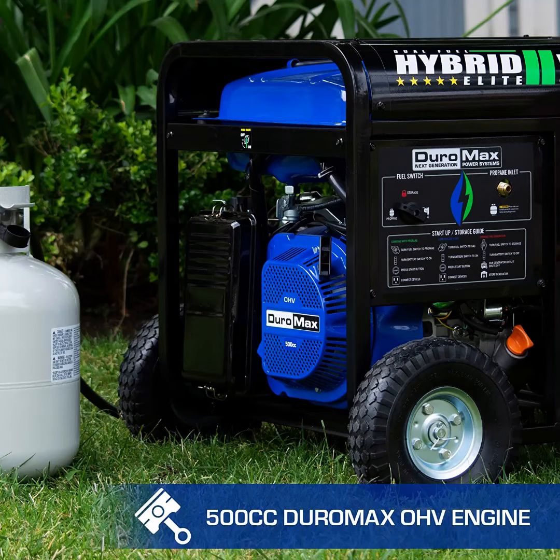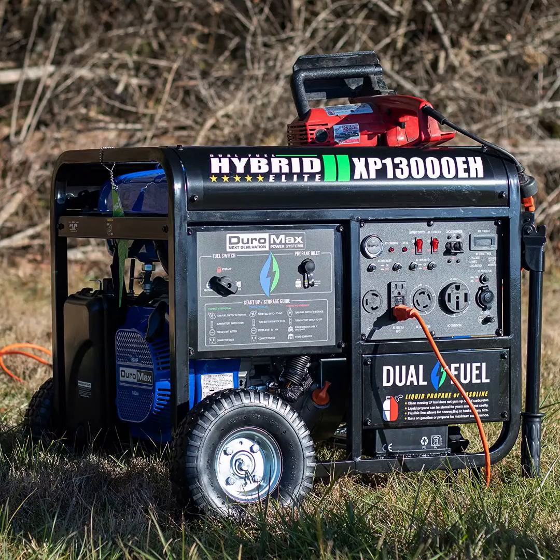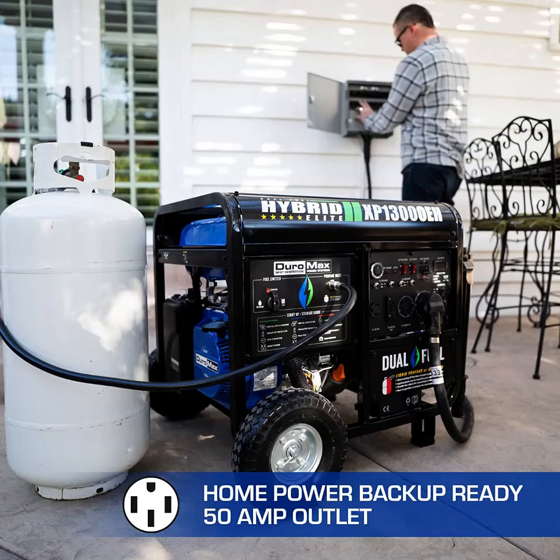We also like the four-cycle air-cooled spark ignition engine, which is responsible for the generator's power. Whether you are using gas or propane, the power is incredible. The engine has a speed of 3,600 RPM.